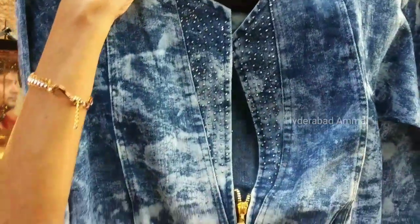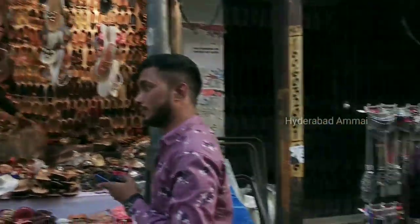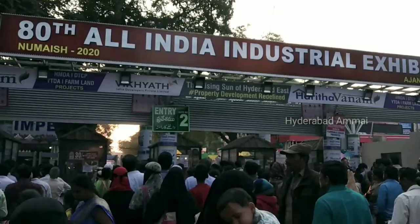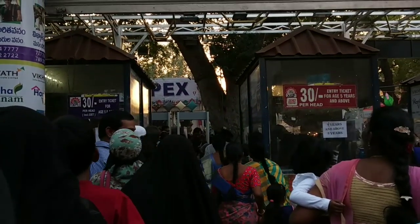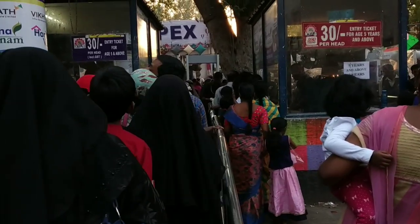The ticket is 200 rupees, so we can choose to buy from a lot of shops and stalls. The ticket is 30 rupees. After I have uploaded my videos, I will watch them. I will see you in my next videos. Bye bye.